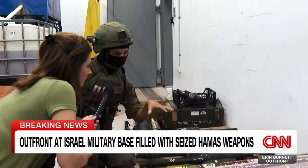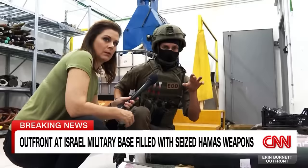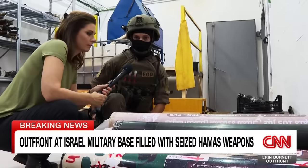Everything here came from the attacks. All of this was found inside our villages and bases, inside Israel. We found this in private houses, in vehicles. We found IEDs attached to private vehicles, to tanks inside our bases, all around the Gaza border.